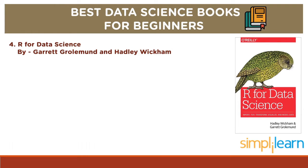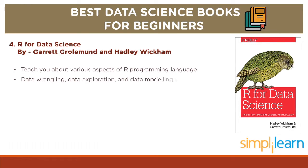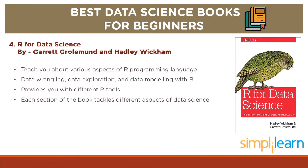Next, we have R for Data Science by Garrett Grohlmunt and Hadley Wickham. This is a perfect book which introduces you to R for data science. It will teach you about many aspects of the R programming language. Focusing on Data Wrangling, Data Exploration and Data Modeling with R, this book also provides you with different R tools for solving various data problems easily and quickly. The book is divided into various sections; each section tackles different aspects of data science along with exercises that will help you further understand the concepts.